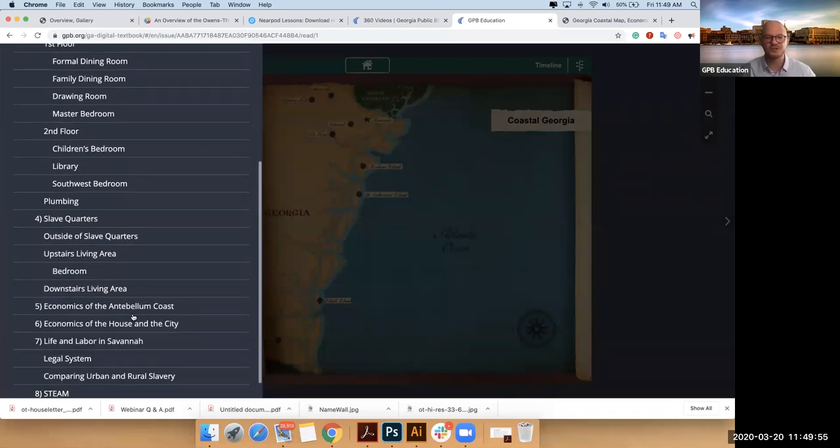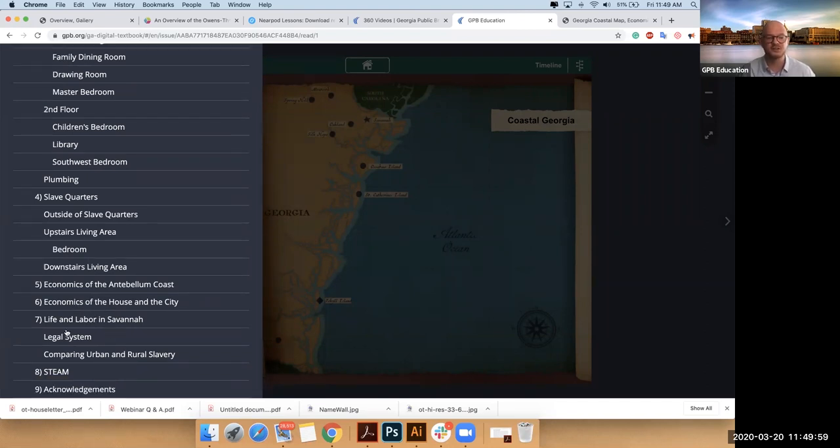I'm going to move to our last section. We went to the house, zoomed out to the coast, and now we'll go back into the city. You'll notice in the city that you have several different sections. You can literally look point by point at the city, see the people who live there, and then look at the legal system and the differences between the types of slavery there.